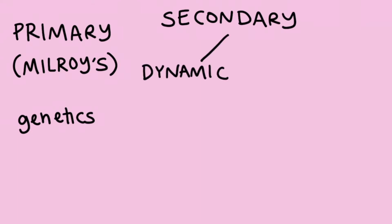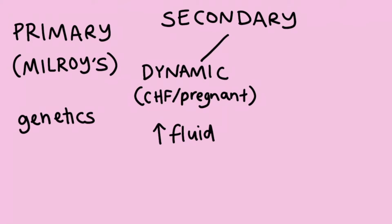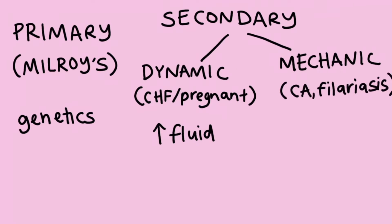Primary lymphedema like Milroy's disease is caused by genetics. Secondary lymphedema can be caused by dynamic insufficiencies like heart failure or pregnancy which increases the amount of fluid in the body and overloads the lymph system, or mechanical insufficiencies where there's damage to the valves like with cancer or filariasis and so it can't handle the existing fluid in the body.